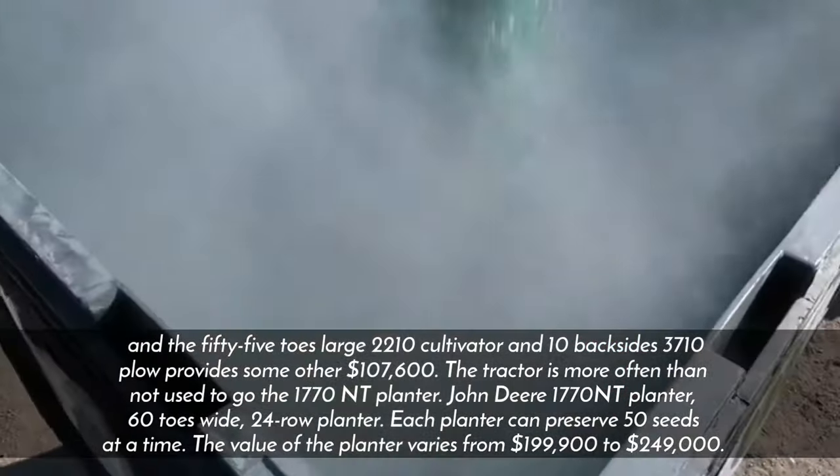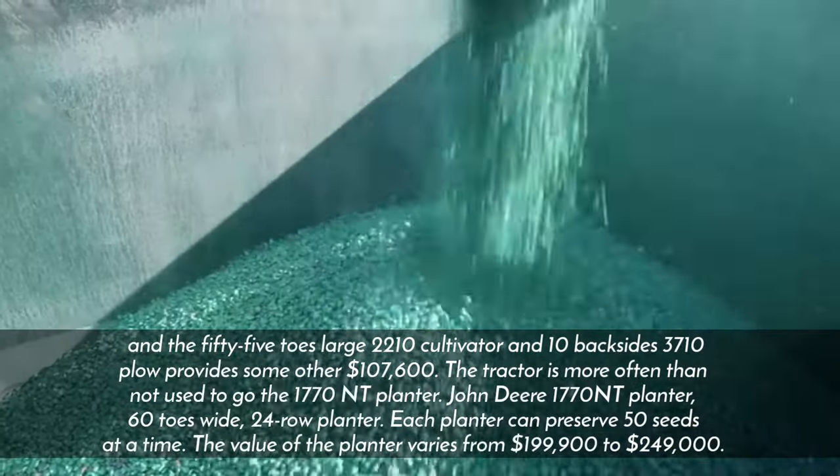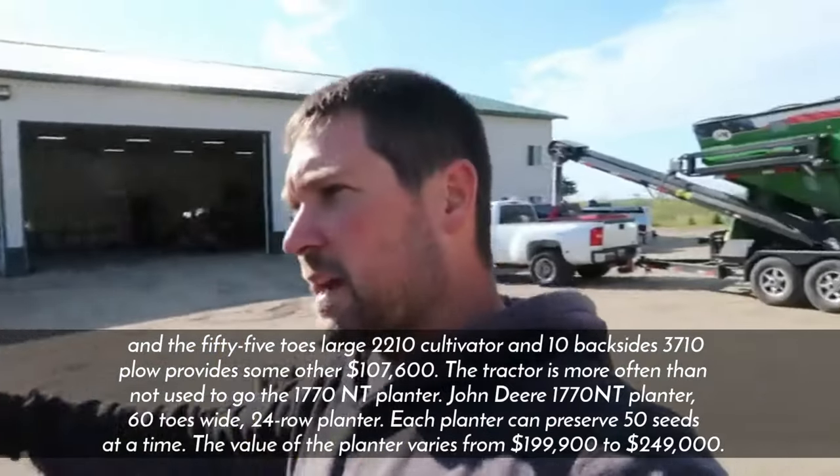The tractor is also used to pull the John Deere 1770 NT planter — a 60-foot wide, 24-row planter. Each planter can hold 50 seeds at a time, and the value of the planter ranges from $199,000 to $249,000.